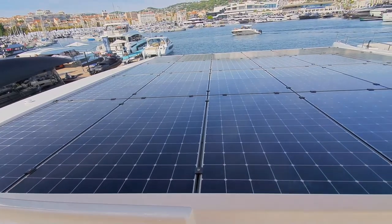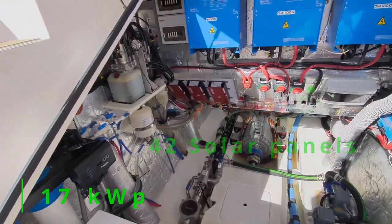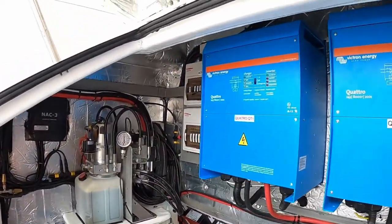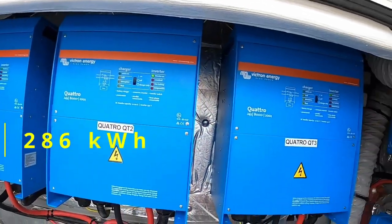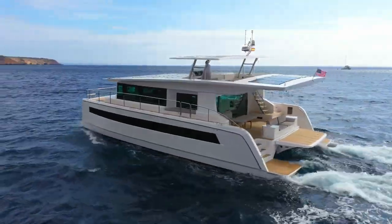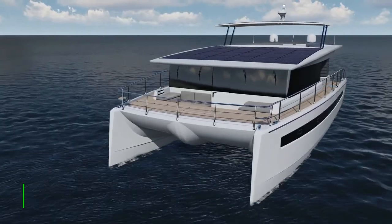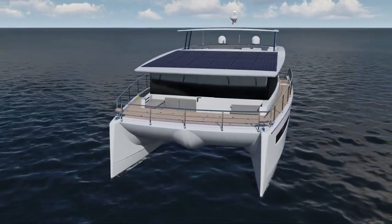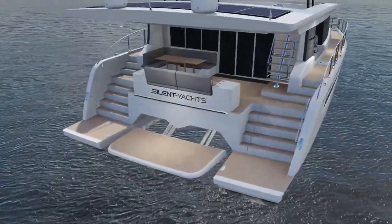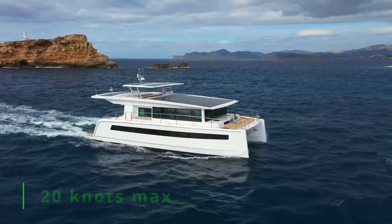The Silent 60 carries 42 solar panels for 17 kilowatt peak of solar energy to drive two electric motors. With a battery capacity of up to 286 kilowatt-hours, the yacht can cruise efficiently with zero emissions solely on solar power for up to 100 nautical miles per day for weeks. Featuring a high-performance hull form with a longer waterline and reverse bow, the yacht has a cruising speed of 6 to 8 knots and can reach a maximum speed of 20 knots.